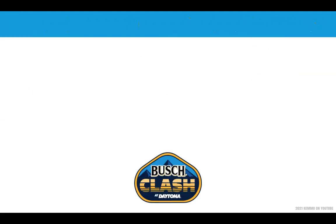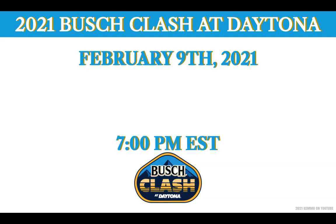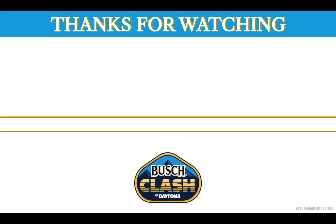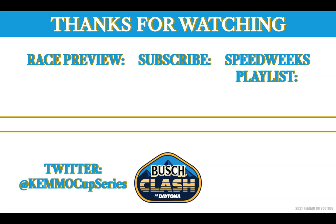Don't forget to catch these 21 drivers in action with the 2021 Busch Clash at Daytona going down on Thursday, February 9, 2021, at 7 p.m. Eastern Time on Fox Sports 1. Thank you guys so much for watching this NASCAR starting lineup video. For a race preview video for this event, click the video on the left of your screen. Hit that circle in the middle to subscribe so you never miss an upload, and check out the Speed Week's 2021 playlist by clicking on the right. You can follow me on Twitter at KemoCupSeries. This has been Kemo on YouTube — thanks so much for watching, and we'll see you in the next motorsports video.